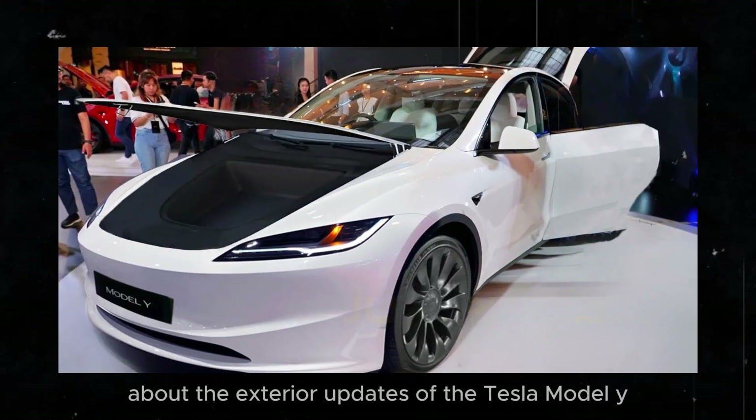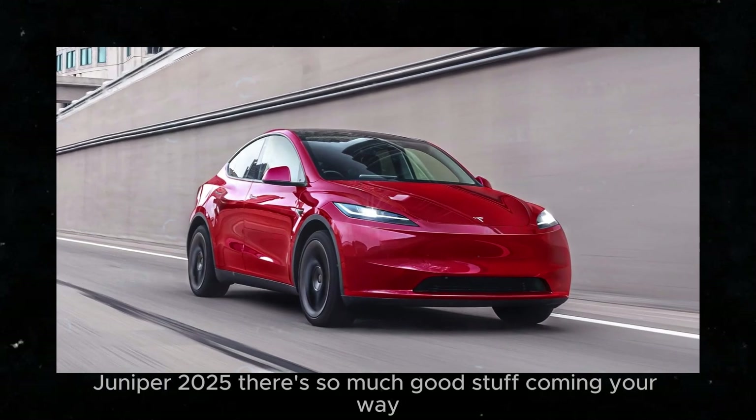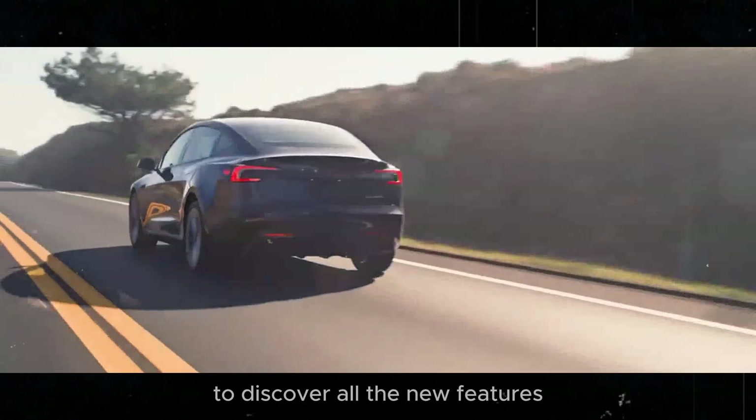Today we have an amazing video about the exterior updates of the Tesla Model Y Juniper 2025. There's so much good stuff coming your way that we can't wait to share. Stick around till the end to discover all the new features.